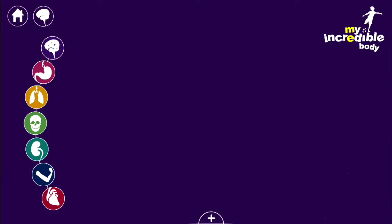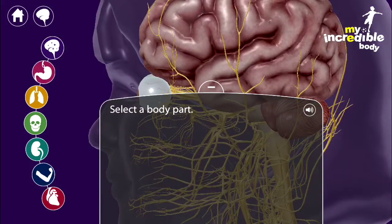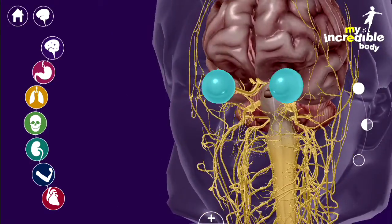Straight away it's so easy to use — you can see it's really designed for children. You are able to zoom inside all different muscles and organs, the skeleton, your nerves, and see where everything is and how it works.